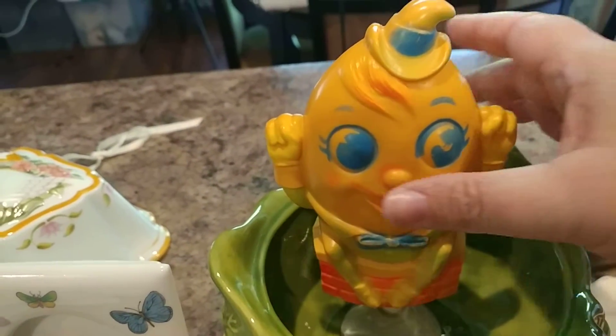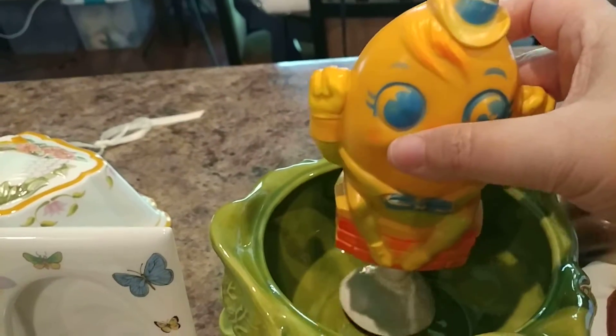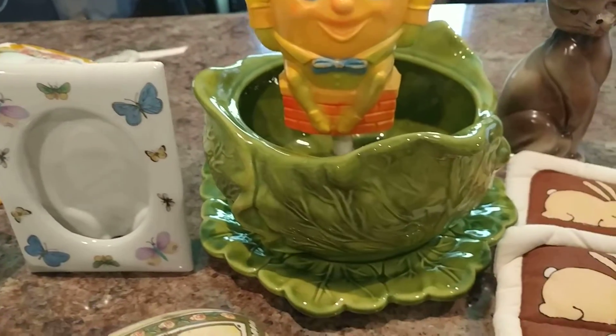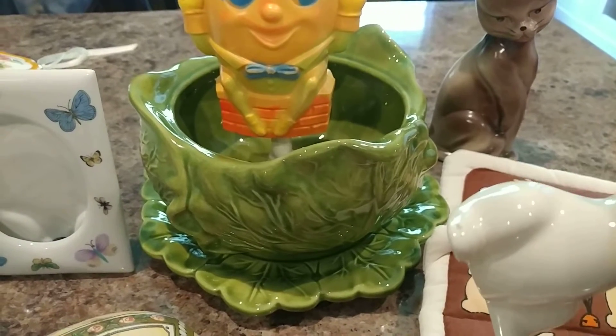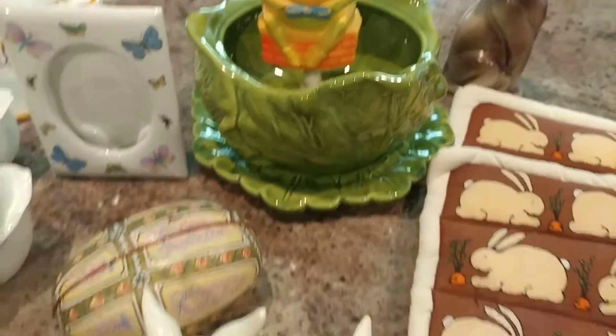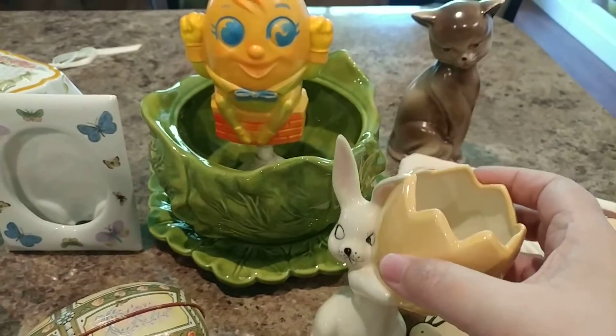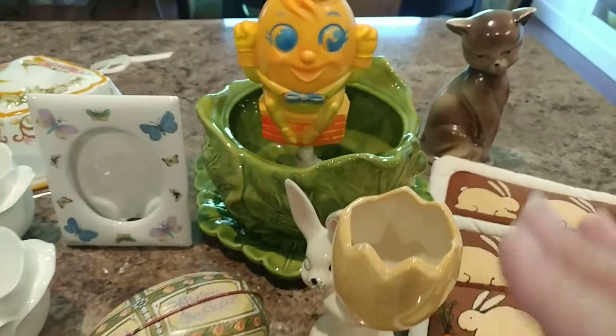We have Humpty Dumpty hanging out — a plastic Humpty Dumpty rattle. This I thought would be really cute: it's an Atlantic, it's a Holland mold, and it is a soup tureen but it's missing its lid. I thought you guys might like it because it would be so cute with a rabbit in it for Easter, so I thought I'd give you guys a chance with that.